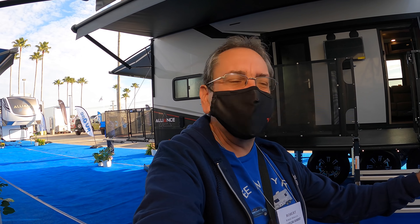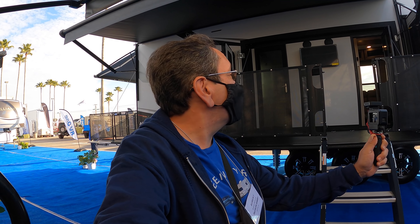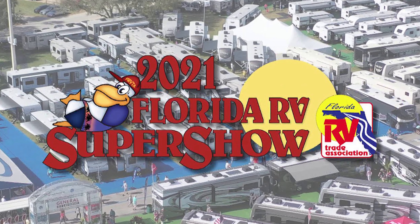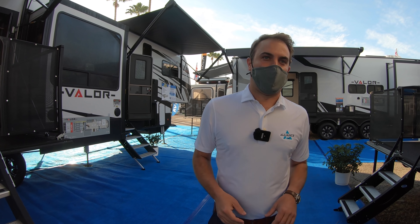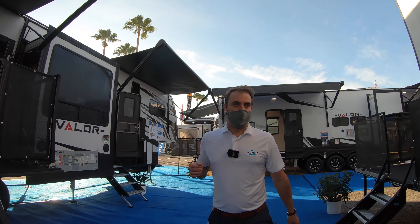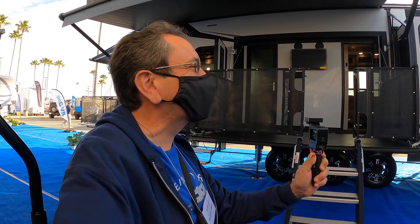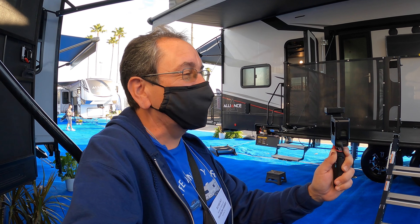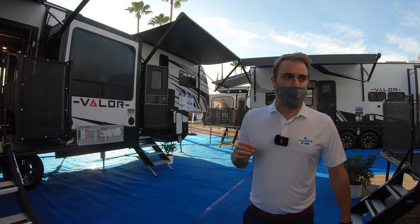Good morning, coming to you one more time from Tampa RV Super Show 2021. I'm here with Jeremiah with Alliance RV, and he's going to show us the new Valor floor plan. We really appreciate you coming out, Robert. Brand new Valor 42 V13 — it's been a long week, we've been talking to people and we're only halfway there.